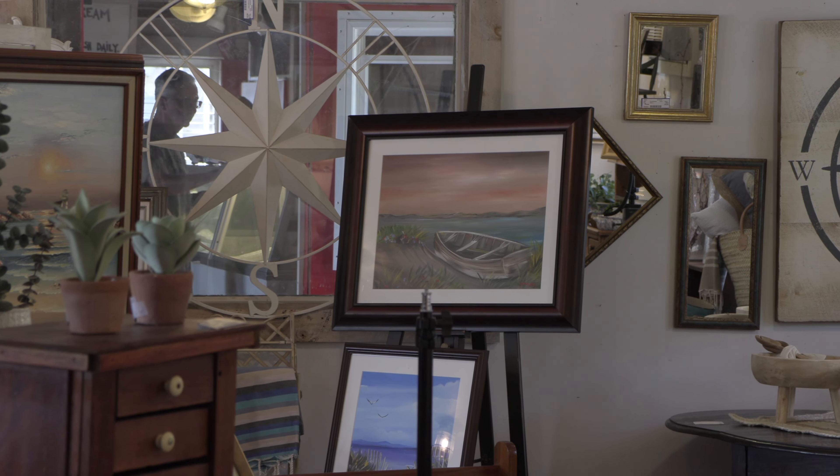I regret not signing up for the chamber a lot sooner. I had no idea how beneficial it would be for my business. Every time I do a social media post, they repost it. They've been promoting my business throughout the town. They have all different events that they host. They are absolutely wonderful.